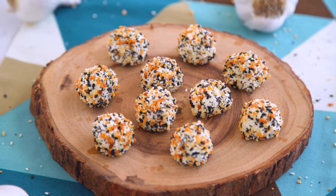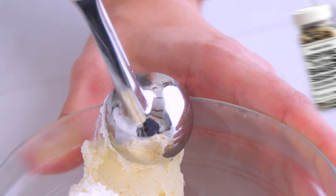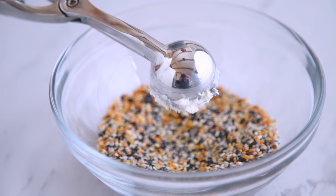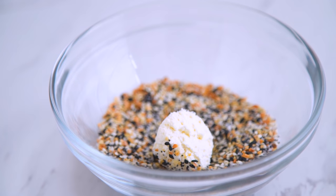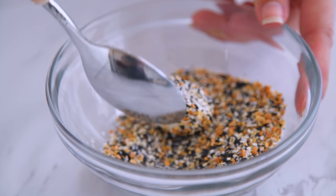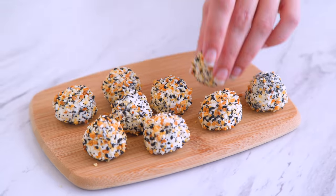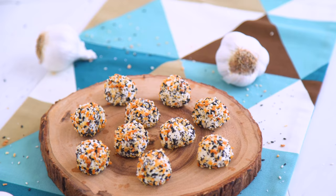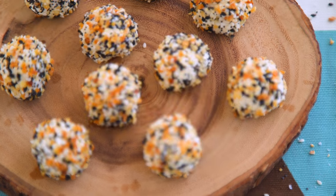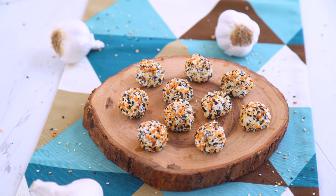These are super easy: Everything Bagel Fat Bombs. It's just a ball of whipped cream cheese rolled in everything-but-the-bagel seasoning. You can use the one from Trader Joe's, but you can also make your own using a mix of sesame and black sesame seeds, salt, minced garlic and onion, and poppy seeds. You may want to make your own anyway, because the Trader Joe's one is quite salty, and if you do it yourself you're in control of the salt content. Savory little bagel bites ready to go — salty, creamy, and a nice sharp bite of cheese. These are best stored in the fridge, and I recommend keeping them covered.